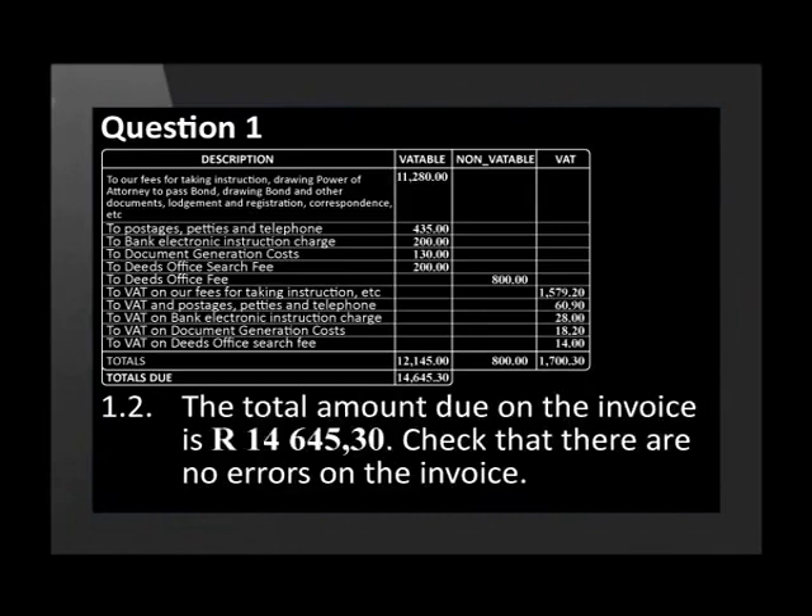The total amount due on the invoice is 14,645 Rand and 30 cents. Using your mathematical literacy skills, check that there are no errors on the invoice.